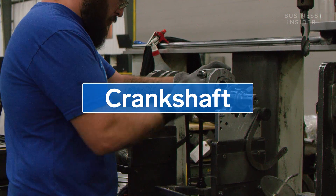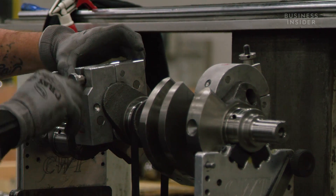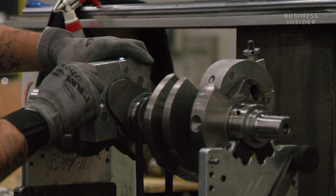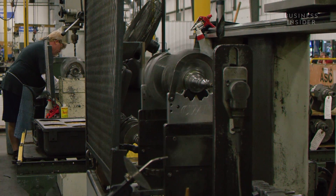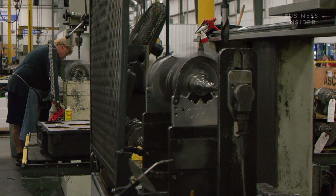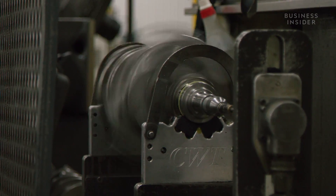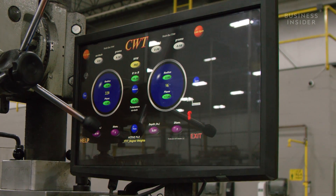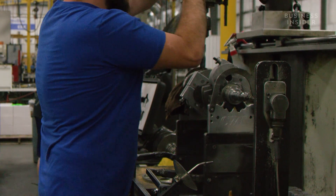At another station, the crankshaft is balanced. Even a slight wobble in the way it spins can damage the engine. Here, the crankshaft is assembled in a cradle that spins 500 to 600 revolutions per minute. A computer analyzes the movement and tells the worker where and how deep to drill to balance the weight.